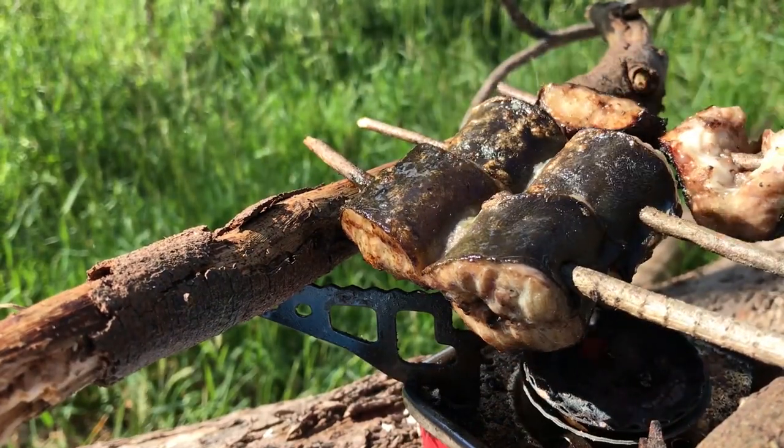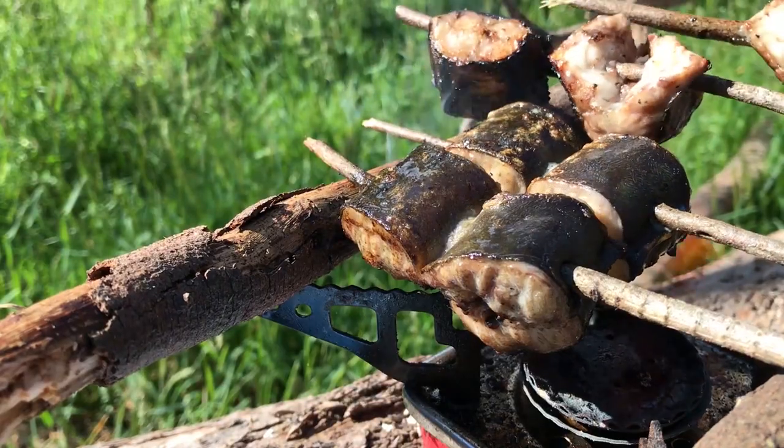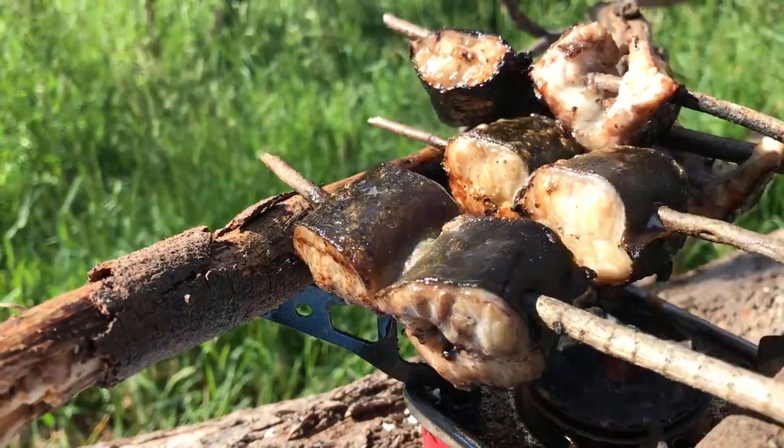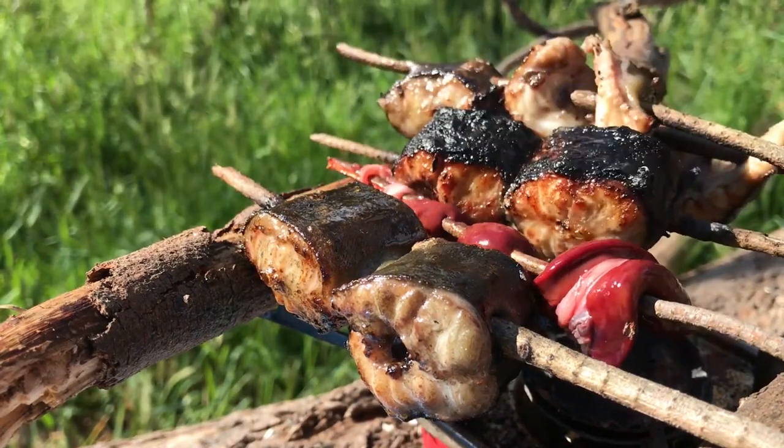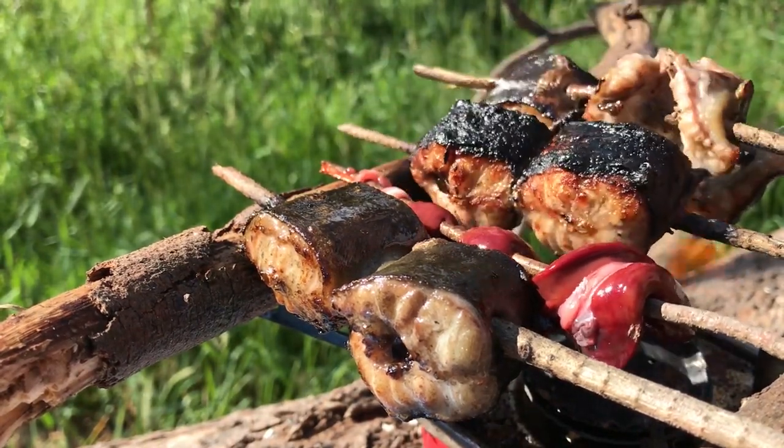That's beautiful. That's definitely cooked, so I got to take it away and put it down with this. To the other side, like that. Oh man, look at that. That's definitely cooked.